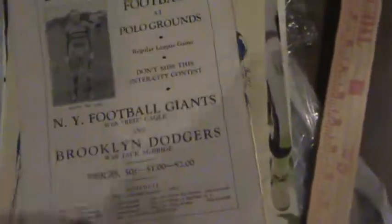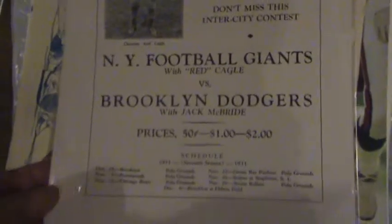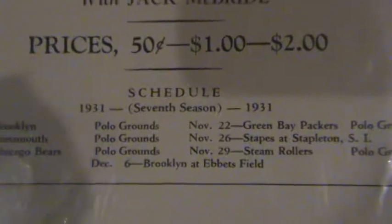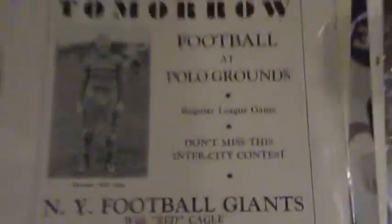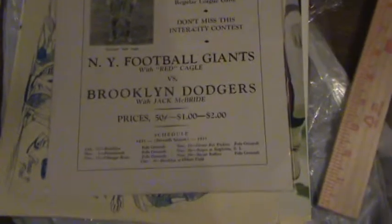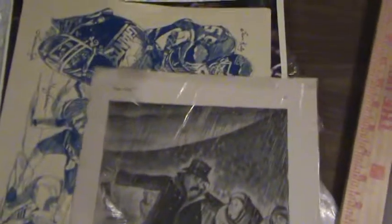The third item is from the Polo Grounds in 1931. It's actually page number 16 from the official program highlighting Christian Red Kegel football at the Polo Grounds. The reason it's in a frame is because on the back there's an illustration that could be hung up and framed. That's the third item.